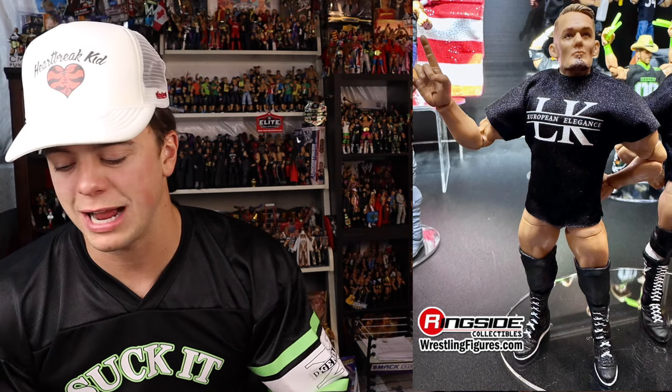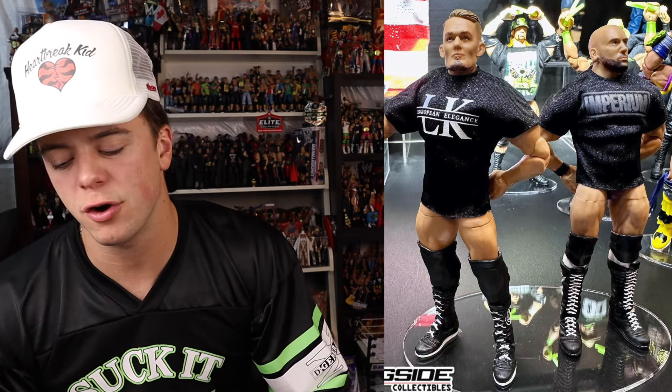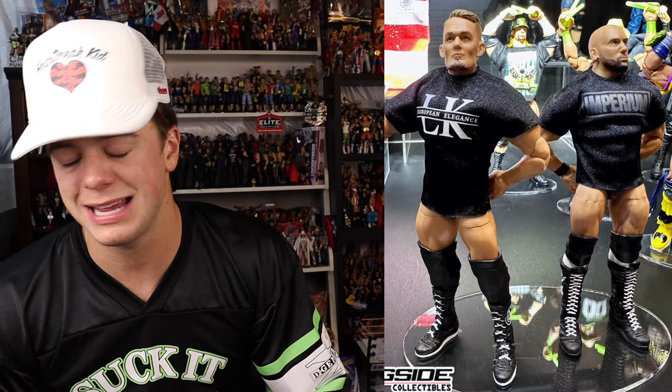Ludwig Kaiser and Giovanni Vinci - we have seen photos of these recently, but it's now confirmed they're getting cloth shirts. Thank God - they look so out of place without the cloth shirts. Ludwig Kaiser repping his own LK shirt, and Gio has an Imperium shirt. I still think it looks cool. The Ludwig head and the Geo head do kind of look big for the bodies - but I've got to get the figure in hand before I fully judge it. I like to get it in hand and then make my decision. I am excited for them and they're going to look fantastic with that Ultimate Edition Gunther.